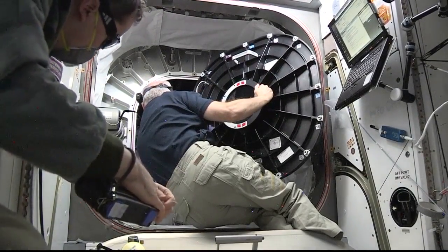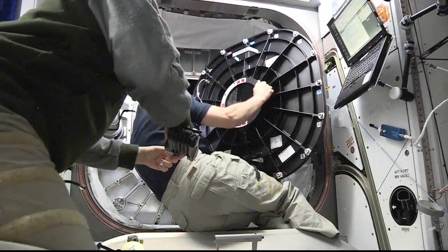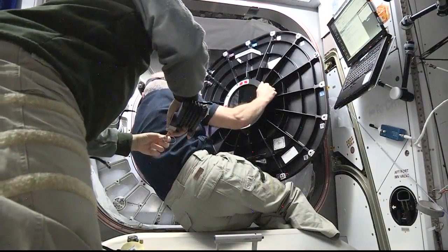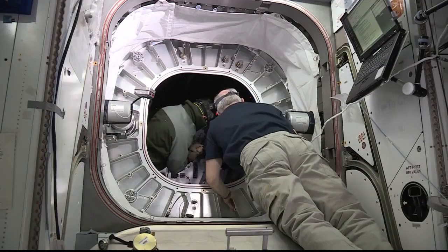Upon entering, Williams told flight controllers here at Mission Control Houston that BEAM looked pristine, and that it was cold inside, but there was no evidence of any condensation on the inner surfaces.